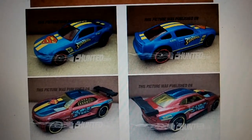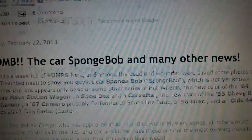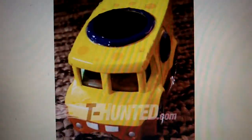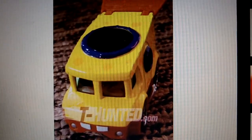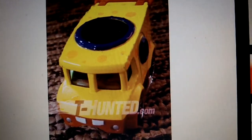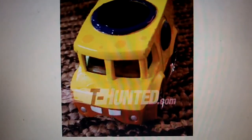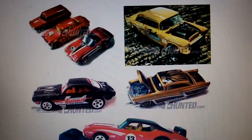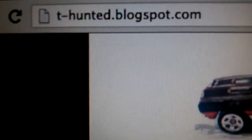Something else I found cool the other day on here — it's a SpongeBob delivery truck. Pretty crazy. Check out t-hunted.com or t-hunted.blogspot.com.